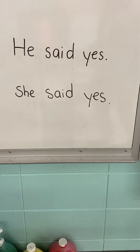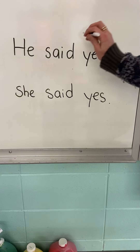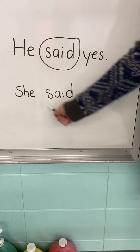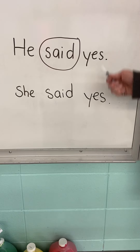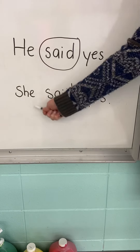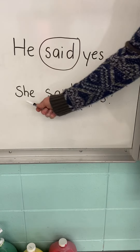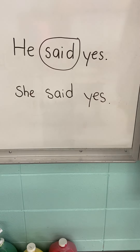Good job. Where is the word said? Yeah, it's in the middle, isn't it? Let's circle it. Good. You probably noticed that this sentence down here looks just like this one, except the first word is different, right? So instead of he said yes, it says she said yes. And said is in the same spot, right in the middle.